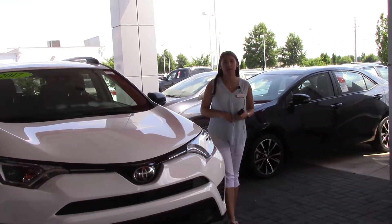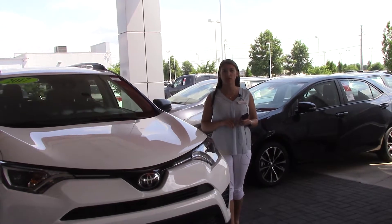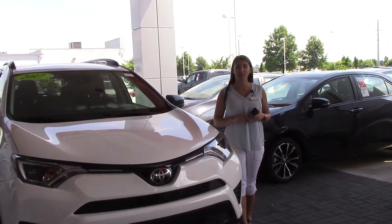Hey everybody, my name is Brooklyn and I work here at Hubert Fester Toyota. If I could ask for a favor — if you'll like us on Facebook, Instagram, and Twitter, as well as follow us here on YouTube, that way you get the overall dealership experience here in Wilson, North Carolina.